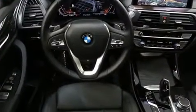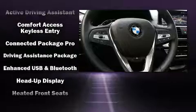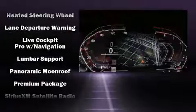BMW ensures the safety and security of its passengers with equipment such as dual front-impact airbags with occupant-sensing airbag, anti-whiplash front head restraints, and four-wheel disc brakes with ABS.